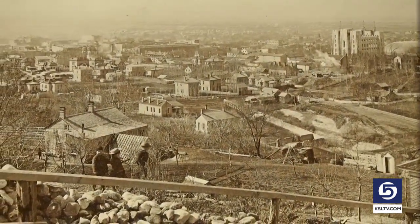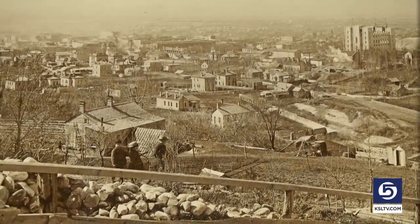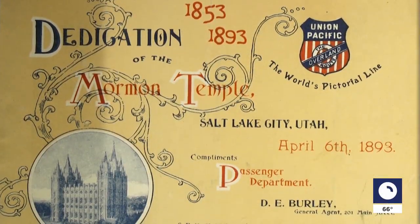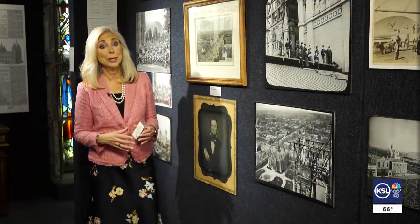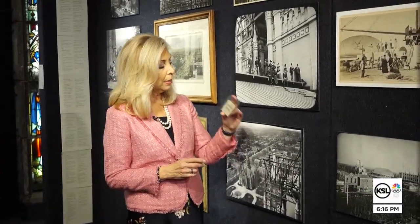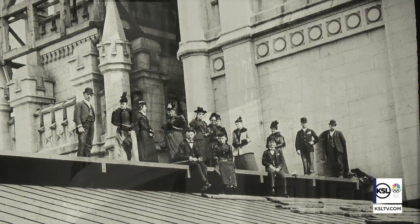The building of the temple attracted attention far outside the Utah Territory. Even Union Pacific advertised travel here to see it. Something I learned was that being a tourist during construction meant that you could get one of these tickets — Salt Lake Temple Tower — and climb up to the top to get a bird's eye view of the city.